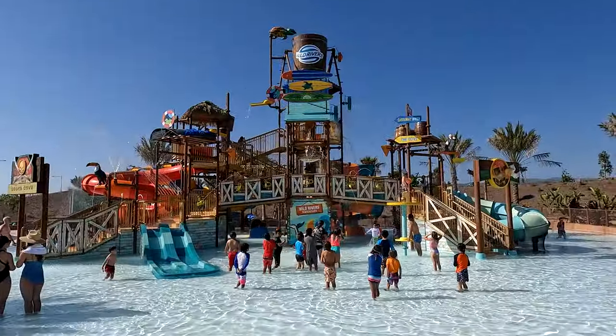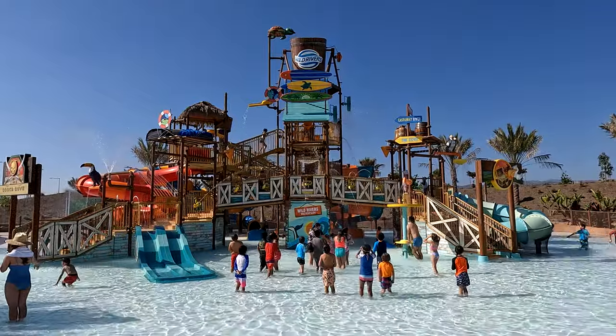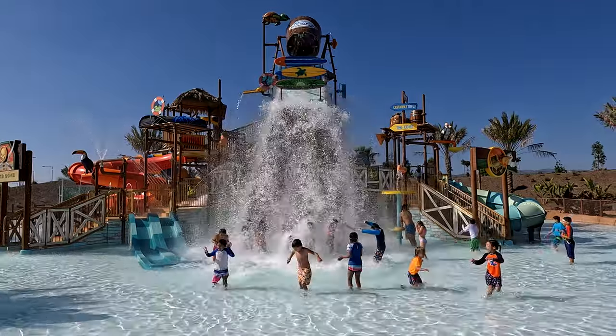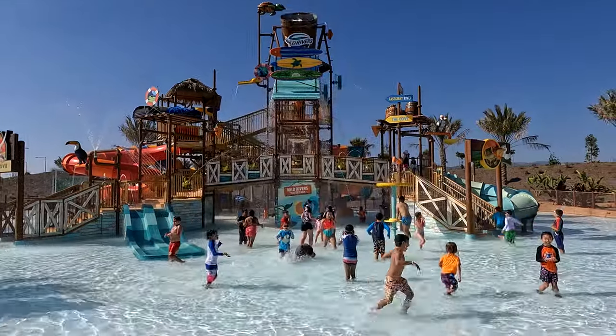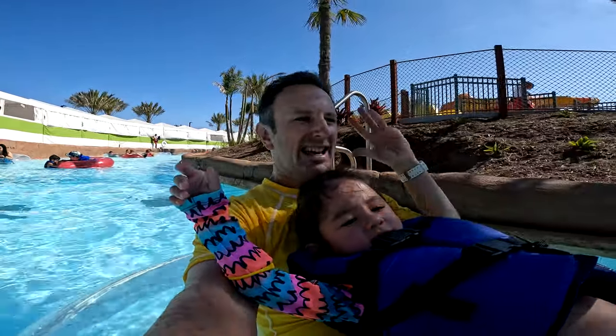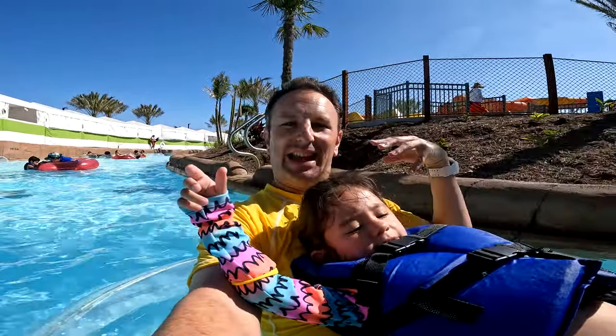There's also a water playground known as Cook's Cove. The few small slides at the bottom have no height limit, and anyone can get splashed. But to go on the bigger slides, kids have to be at least 40 inches. One of the best things at Wild Rivers is definitely the lazy river.